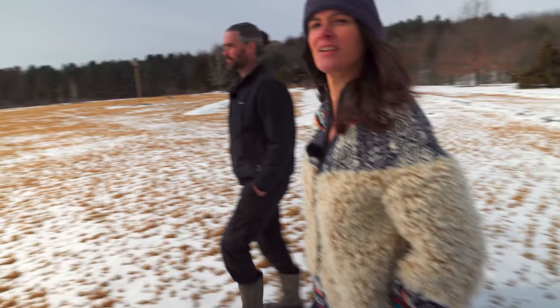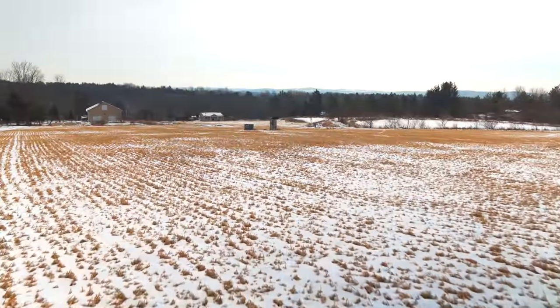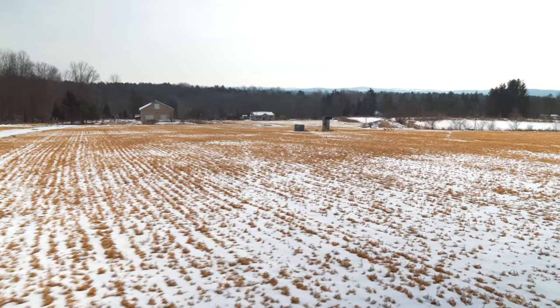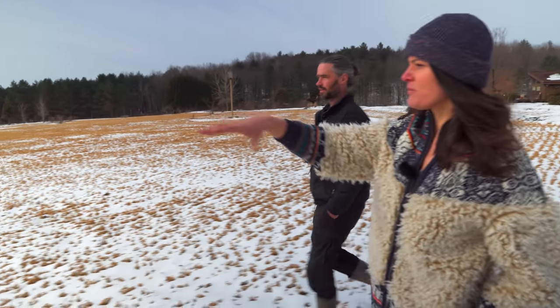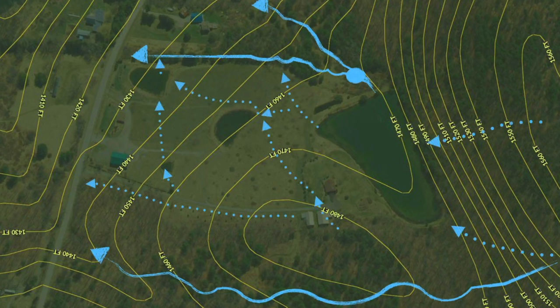Moving down the property, they note that right behind the electric box used to be another pond — but that one was dug on the left instead, with another down below. Water moves through the land in a very interesting, zigzagging manner that they wouldn't change. As Sean observes, the more zigzag the better.